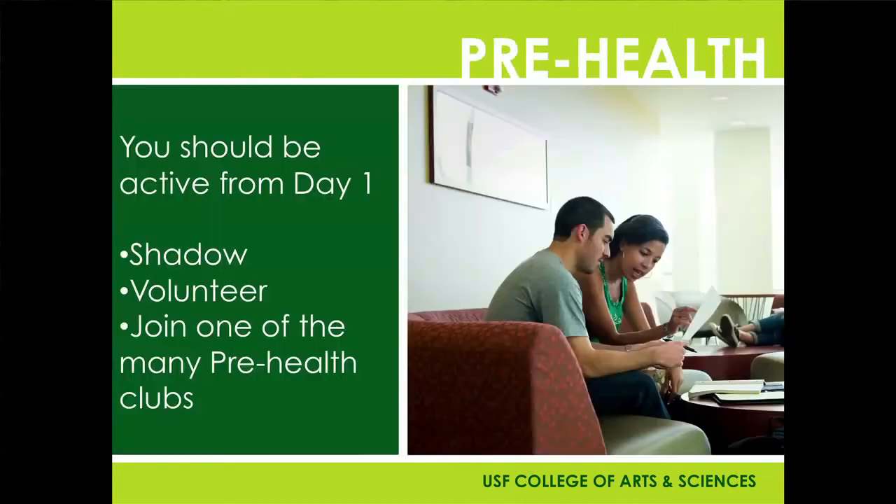From day one, you're expected to be right on top of things. We're going to need you shadowing and volunteering and being active here on campus. We have many pre-health clubs for you to choose from, so pick any one you like and use that as a starting path.